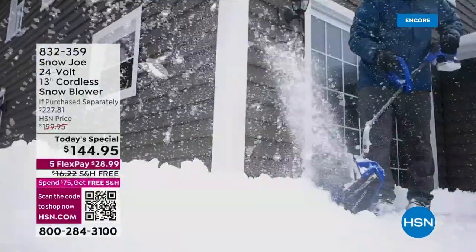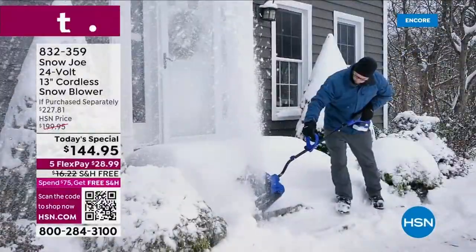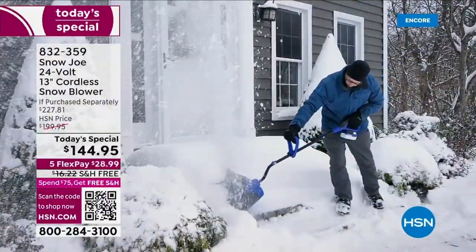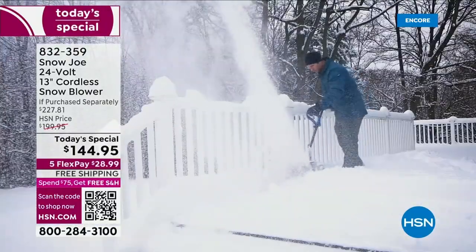Tis the season. Winter is here, and the snow is coming. If it hasn't gotten to your area yet, it's coming.